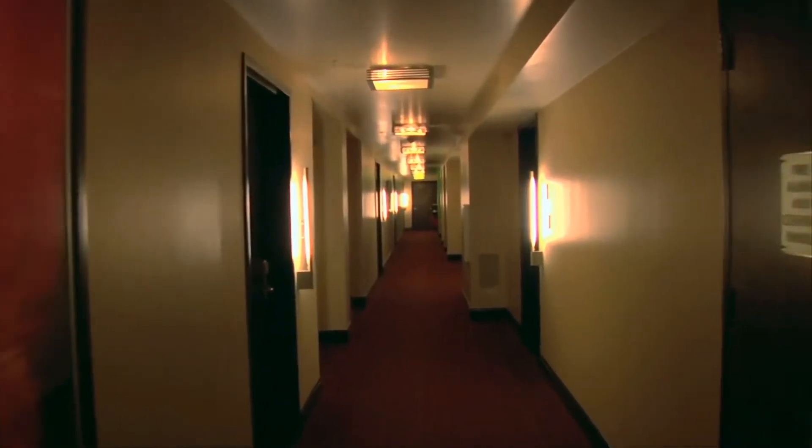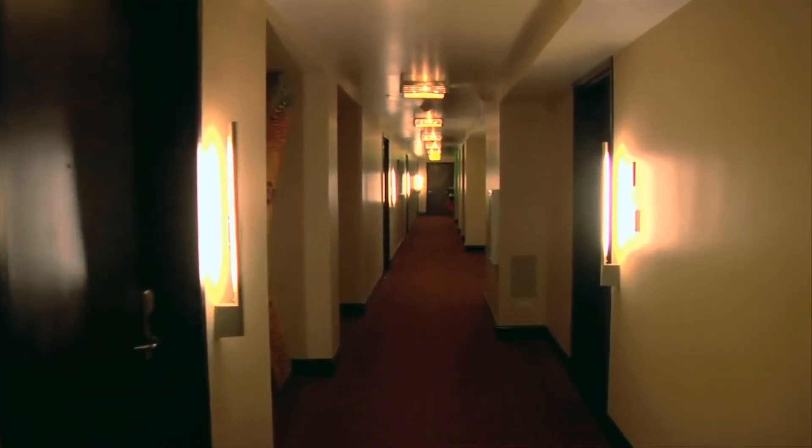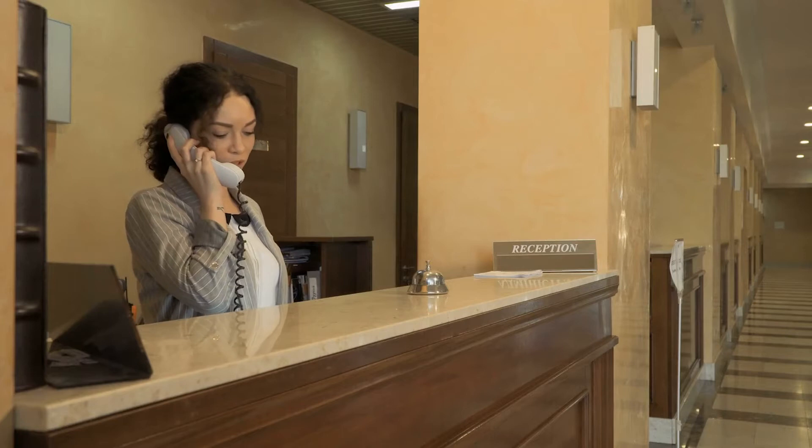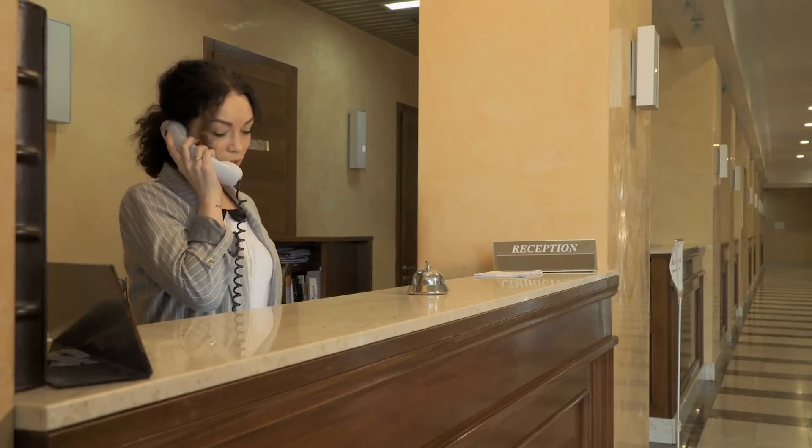Think of it this way: have you ever gone to a hotel and the walls were kind of dingy, a little gross, and the carpet was old? You feel a certain type of way about that hotel — you may go back to the front desk and ask for another room, or ask the manager for a discount on your stay. If the carpet's dirty, yes, maybe somebody can put their own carpet in afterward, but you can't take back what you've already seen. The largest surface areas the eyes are drawn to are the walls, the floors, and the countertops. If those areas have blemishes and you sell as-is, it's going to feel like a worn property.